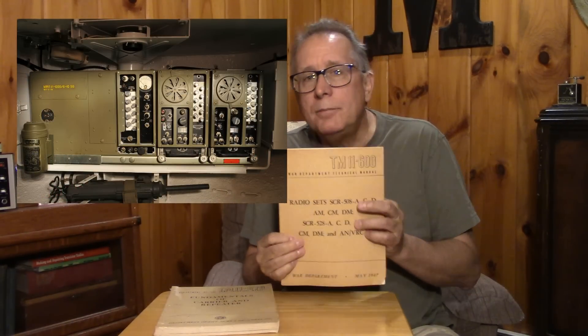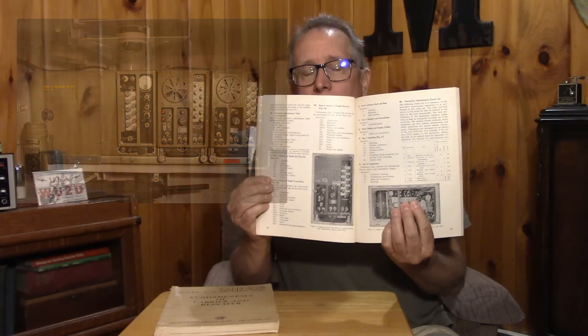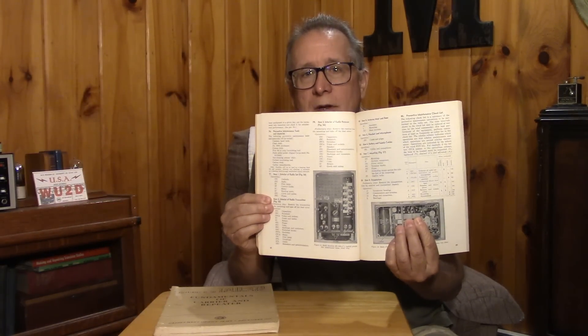You might already know about the SCR-508. The 508 system was the wideband FM system put into armor — specifically Sherman tanks, half-tracks, and other armor that would be on the beach for D-Day. This was new equipment.